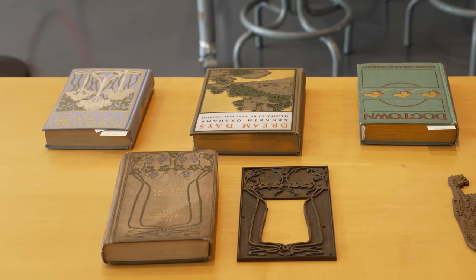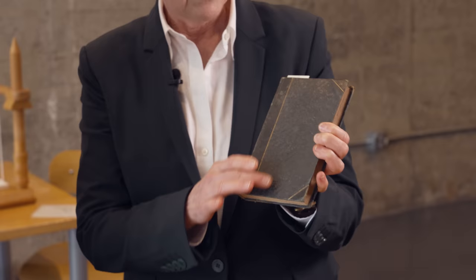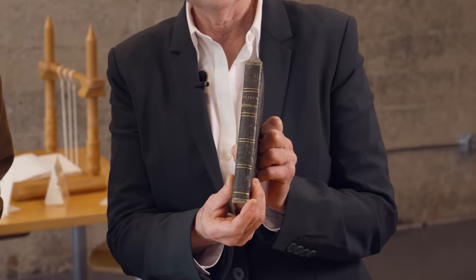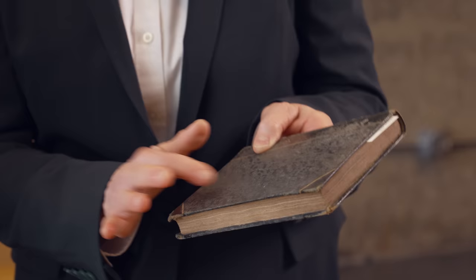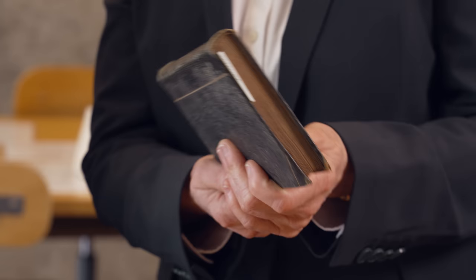This is a progression in time starting in the 1830s and 1840s. This was an early binding - pretty plain, not a lot of decoration. You have simple titling on the spine. The fabric is patterned - it's got an embossed pattern on it. That was basically the design of the day, and that's what the technology would allow.